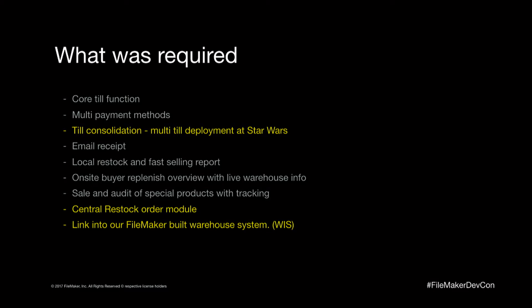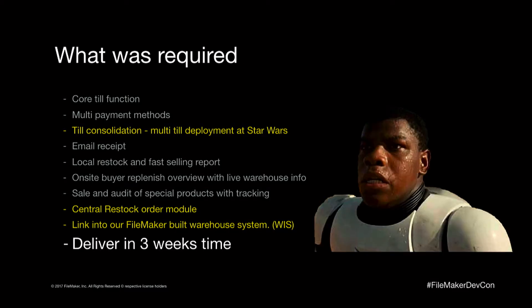So we basically spoke to the operations director and said, fine. Went and had a look at this list. I went away with Penny, we sat down for half an hour — yeah, we could do all this, it's not a problem. Then we thought we'd go back and ask the main question you always ask that you don't really want to know the answer to: when do you need it by? And he came up with three weeks. So we had literally three weeks to build that.